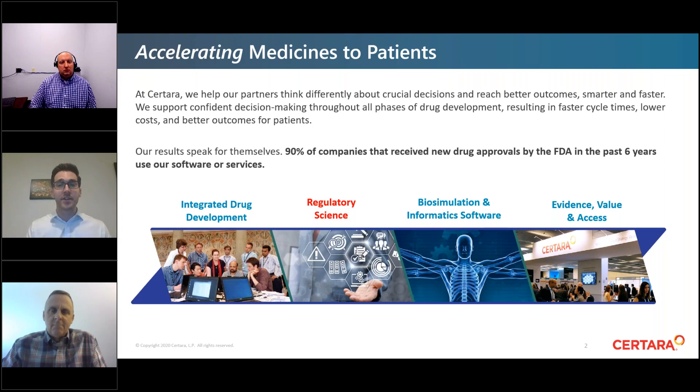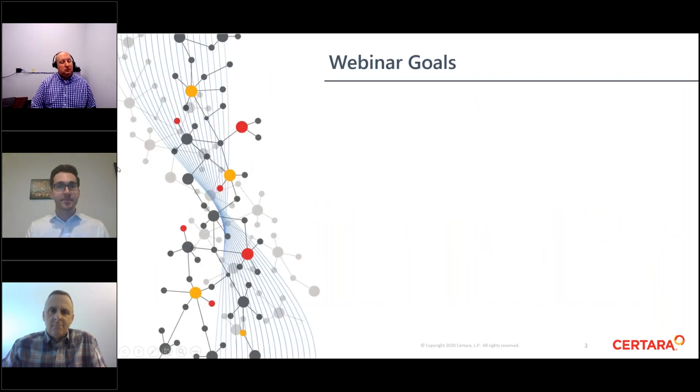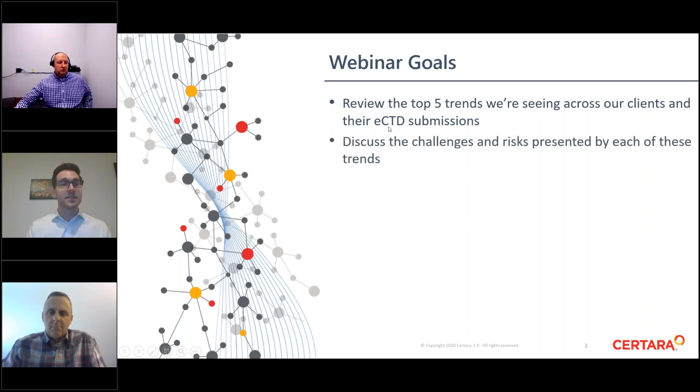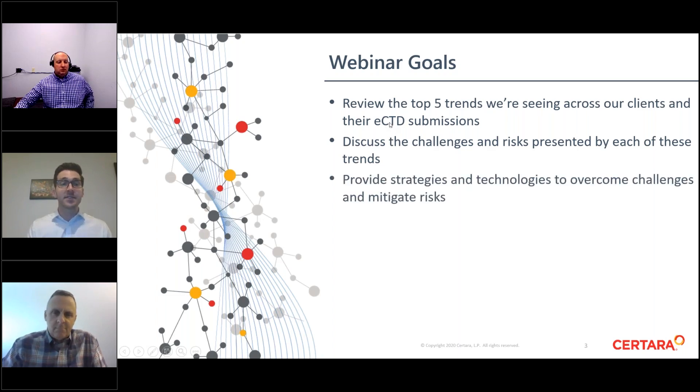Our subject matter experts will cover three main topics: first, to review the top five trends we're seeing across our clients and their eCTD submissions; second, to discuss the challenges and risks presented by each of these trends; and lastly, to provide strategies and technologies to overcome challenges and mitigate risks.